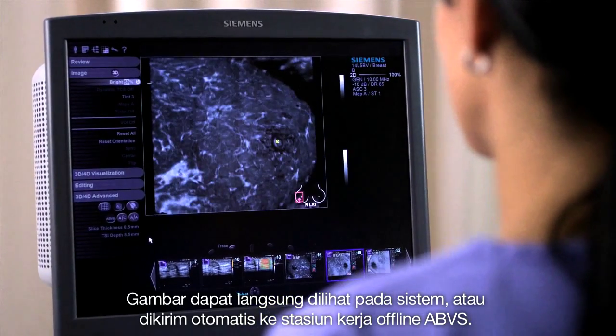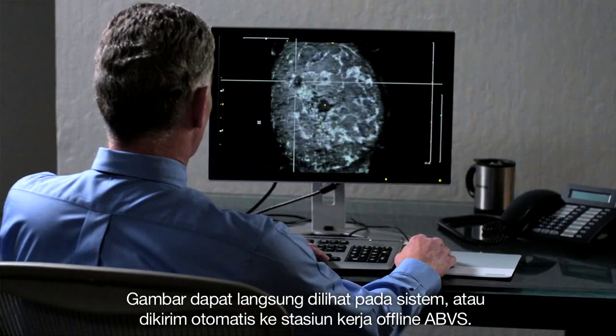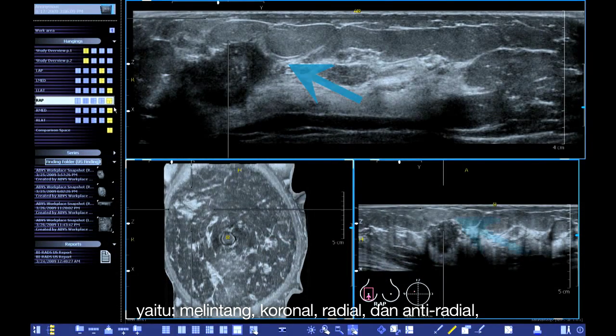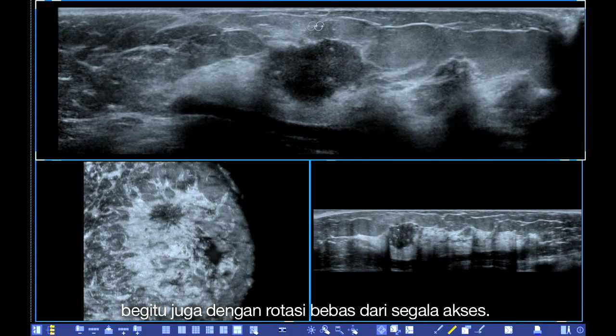Images can be reviewed at the system itself or automatically sent to the ABVS Workplace, a dedicated offline workstation. The ABVS Workplace provides five standard diagnostic orientations: transverse, sagittal, coronal, radial, and anti-radial, as well as free rotation around any axis.